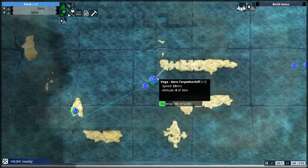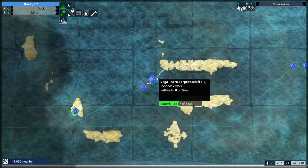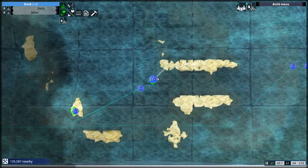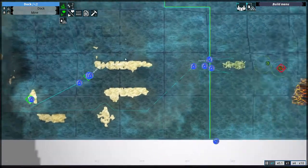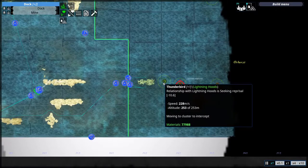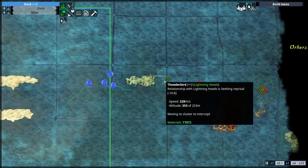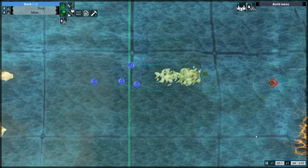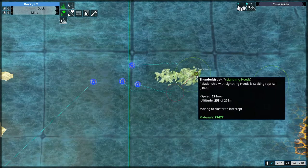I completely forgot to mention that I'm starting to build the first of my airships, starting with the Vega Aero Torpedo Boat. And here we have the first customer — the Thunderbird, coming to get a healthy portion of firepower. Quite eager as well.